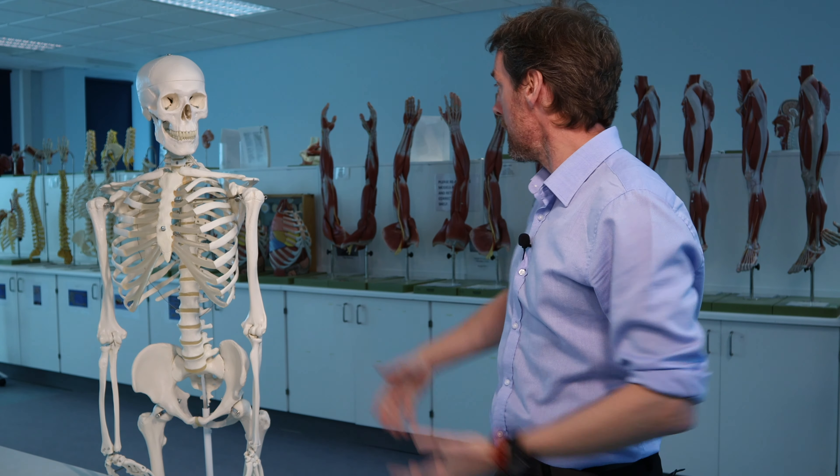All right, welcome back to the anatomy lab. The refurbishment is finished, models are all back in, we're using it for teaching — it's lovely. There's still a bit of building work going on so excuse the odd bang and crash.